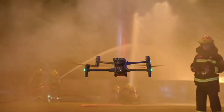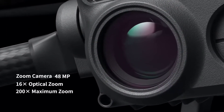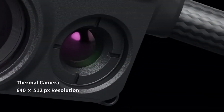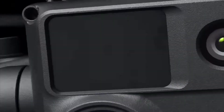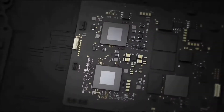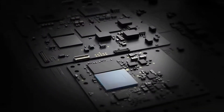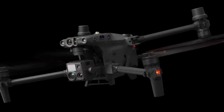Meet the new generation of enterprise drones: the Matrice 30 Series. A 16x optical zoom camera, thermal camera, wide camera, and a laser rangefinder — the M30 is the new standard for hybrid payloads. Powered by DJI's latest flight controllers, image transmission and image processing technology for next-level performance.